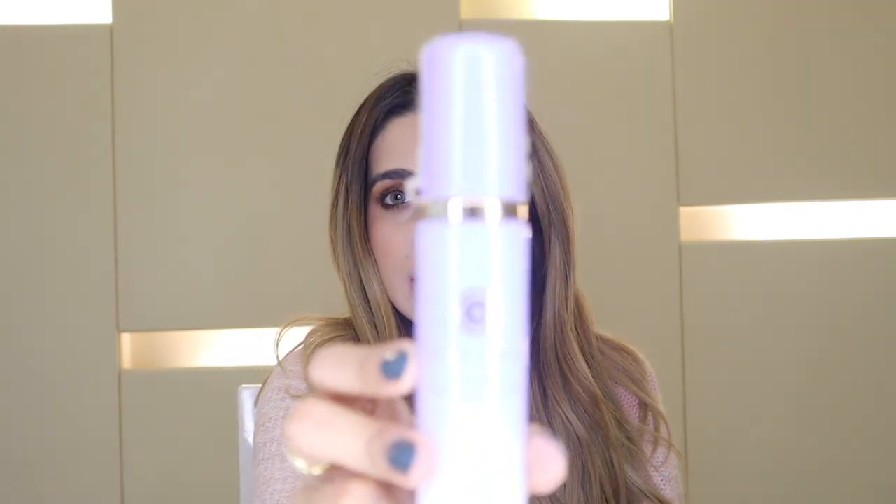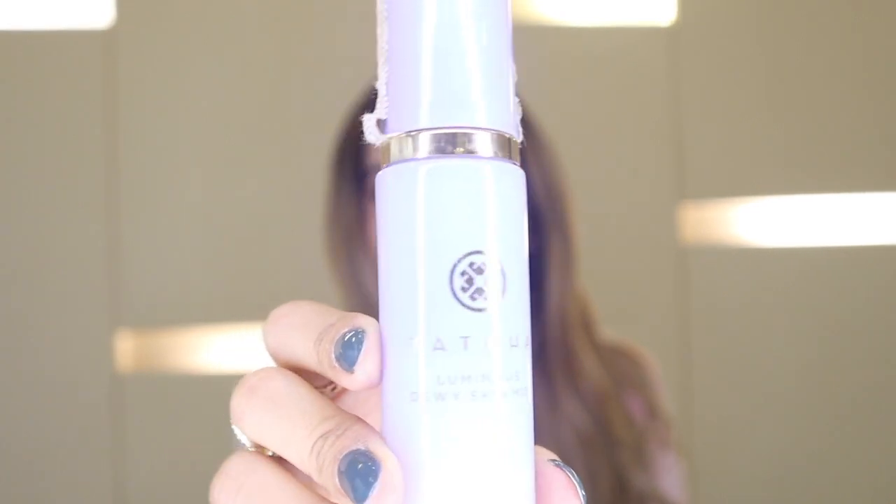An extra tip: if you collect six empty MAC products you can return them at a MAC store and exchange them for a lip color — it's their Back to MAC program.